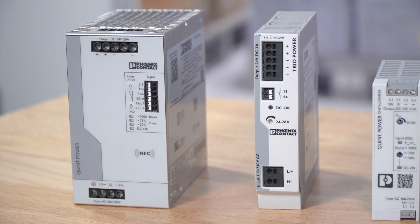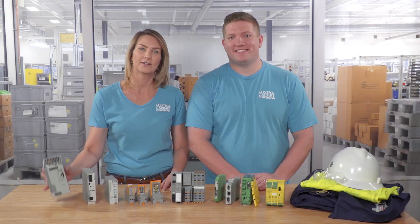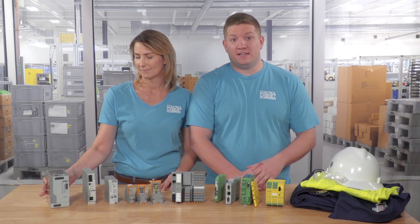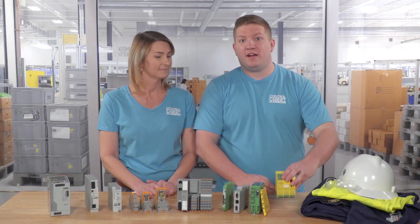If you're working in, on, or around industrial control cabinets, you've probably noticed that most of the devices within these panels are operating at 24 volts direct current, or DC. So if you see 24 volts DC, or more commonly written as 24 VDC, it describes the voltage and current used on your device. This could be on the input or output side of your component.